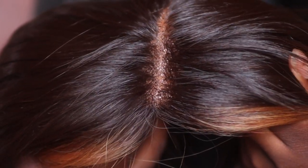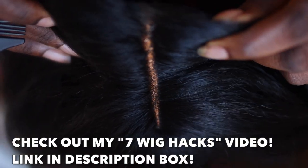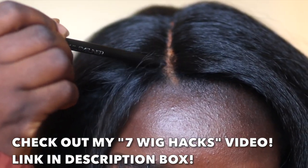You see that? Look at it — this is giving scalp, y'all. I recently came out with a video called 7 Easy Wig Hacks. If you haven't checked it out, it's a must-see video. I'm actually really proud of how that video came out — I think I did a really good job explaining what needed to be said. Please check it out; it'll be linked in my description box and I'll link it above in the cards.